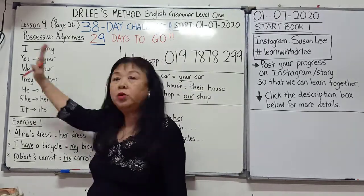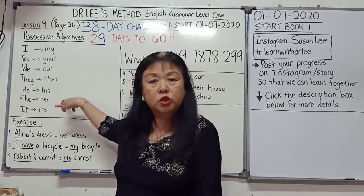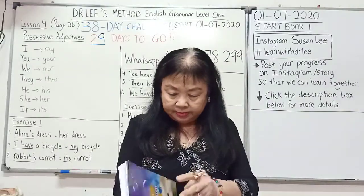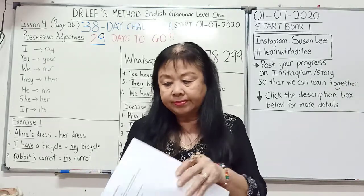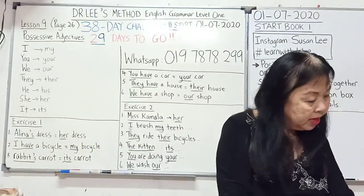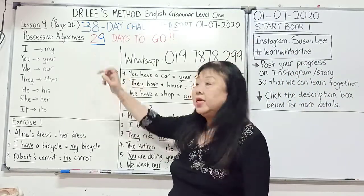When you do this, you have to look at the front — what is the pronoun or the name of a person, place, thing, or animal — in order to decide which possessive adjective is correct. Let us open this book, page 26, lesson 9. Exercise 1: fill in with the correct possessive adjective.